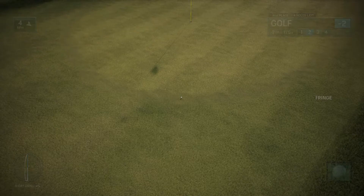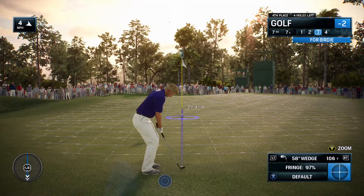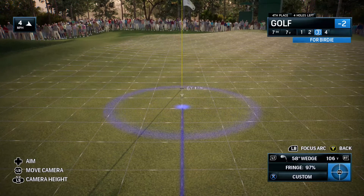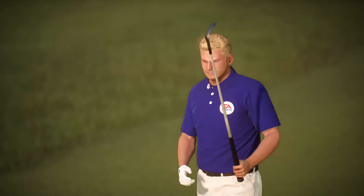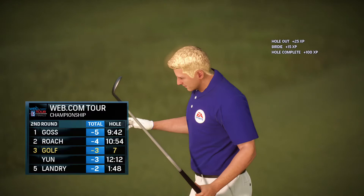The way that came out, really lucky to be on the fringe — they'll still have a good chance to come out of here with a decent score. And with that birdie, moves to third place.